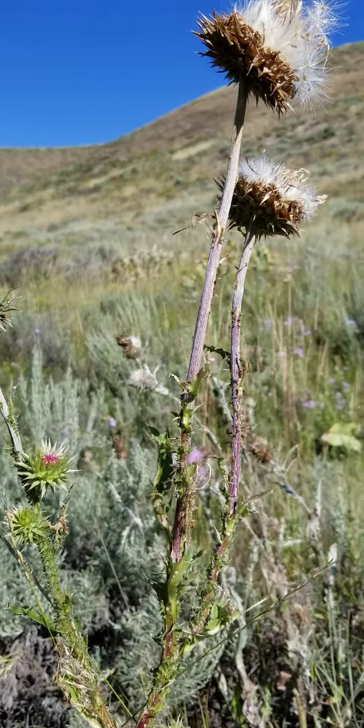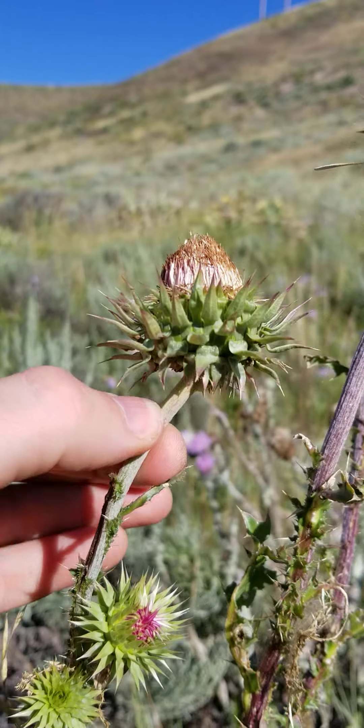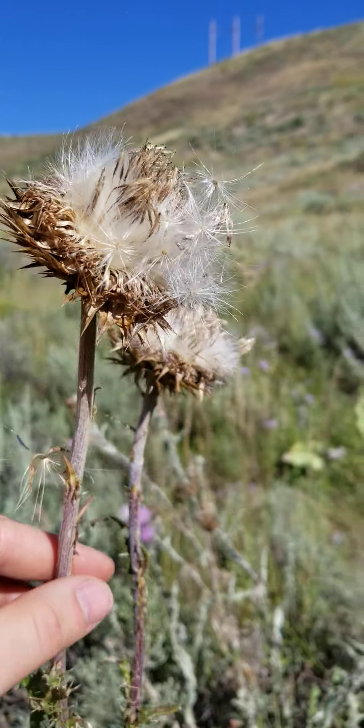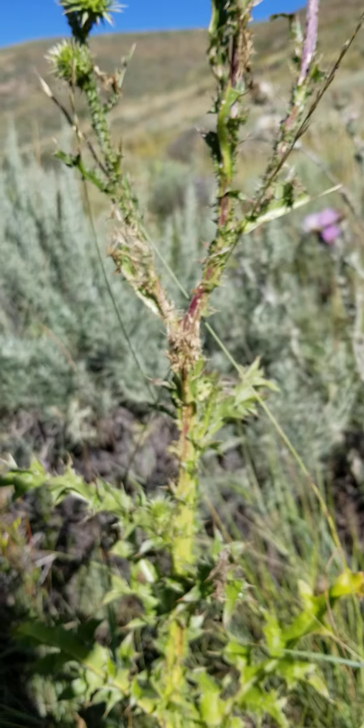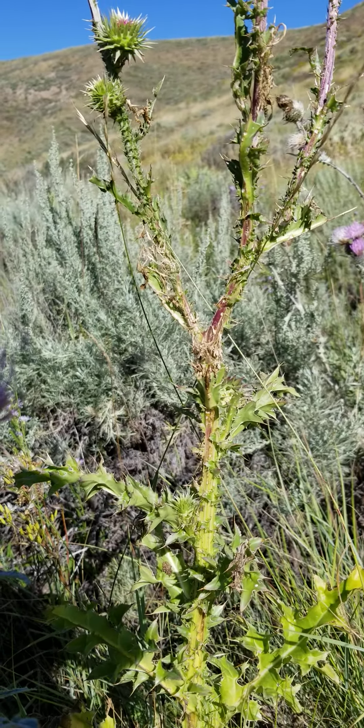And right next to it is Musk thistle. Kind of cupcake-shaped flowers. And it's already going to fluff. But right next to each other, see how this one is a certain shade of green?